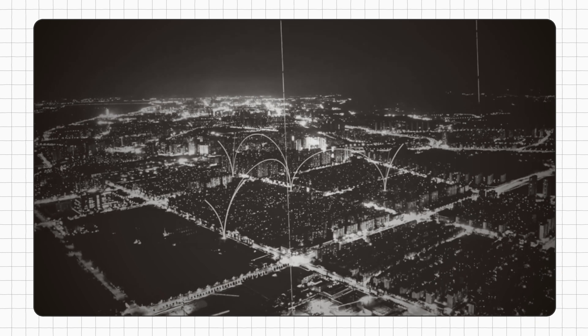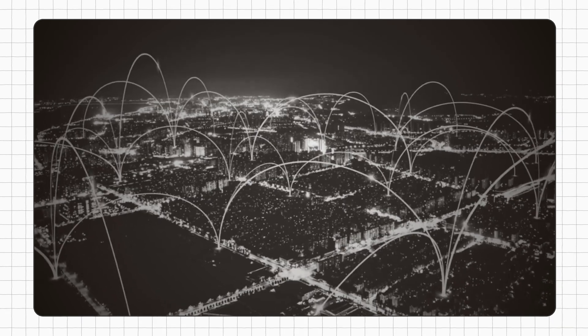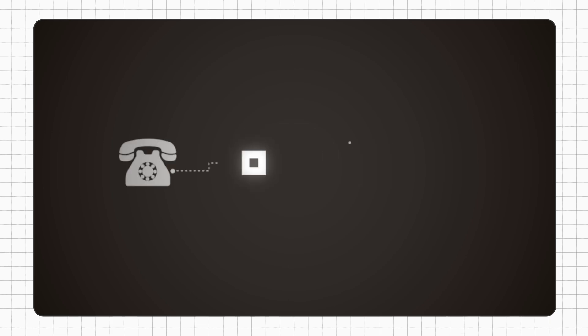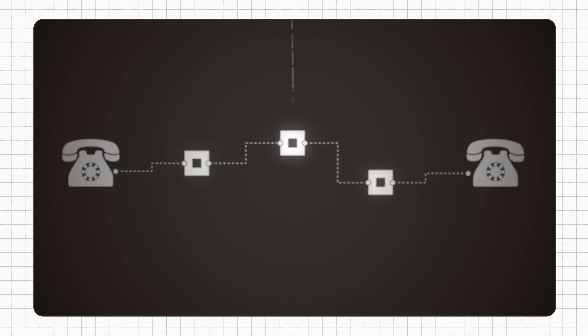Imagine the PSTN as a vast spiderweb of telephone lines connecting homes and businesses worldwide. When you lift your receiver and dial, your call embarks on a journey through the intricate network of wires. Along this journey, your call zips from one switch station to another, darting closer and closer to its destination until a successful call is made.